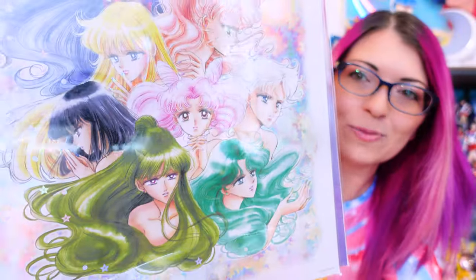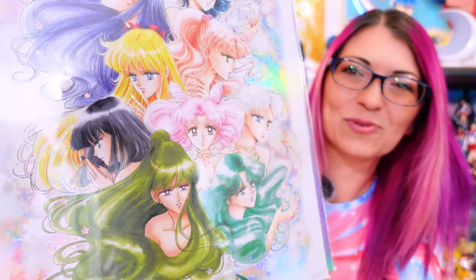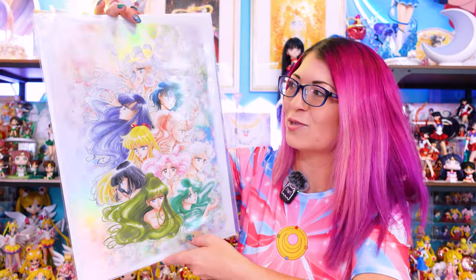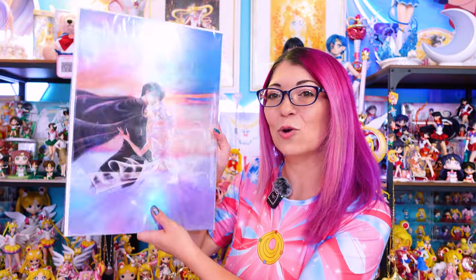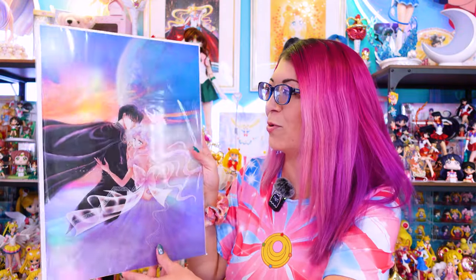I love how they made different parts of it super shiny — even Chibiusa's nails glow when you move it around in the light. It looks really cool and it's such a beautiful piece — one of my favorites. Lastly, we have this gorgeous piece of Usagi or Princess Serenity and Prince Endymion. This one matches the other poster from the museum so well that side by side they look perfect, almost like they're from the same series. I'm really excited to display them together in a gallery wall.